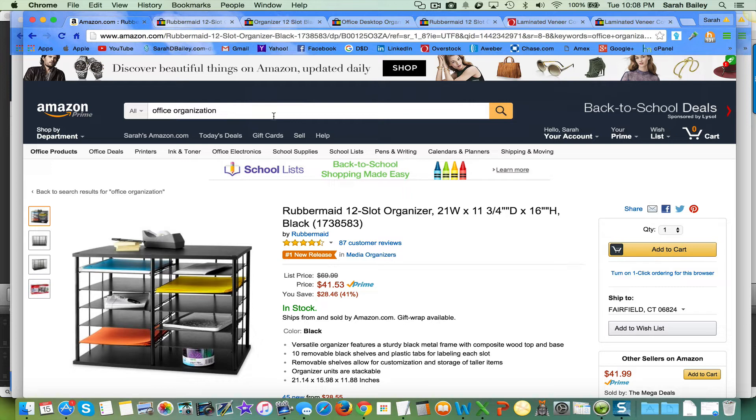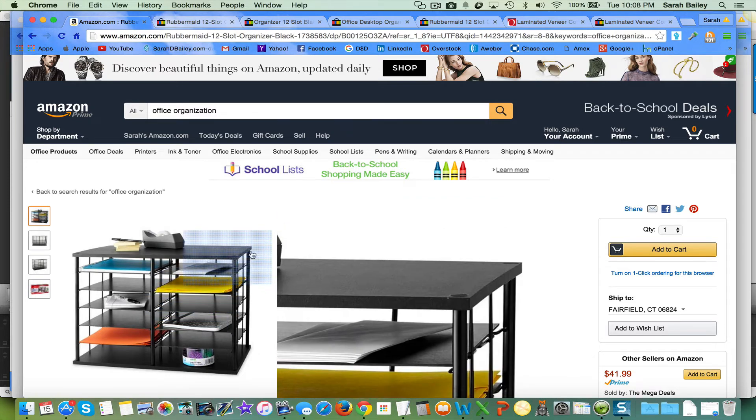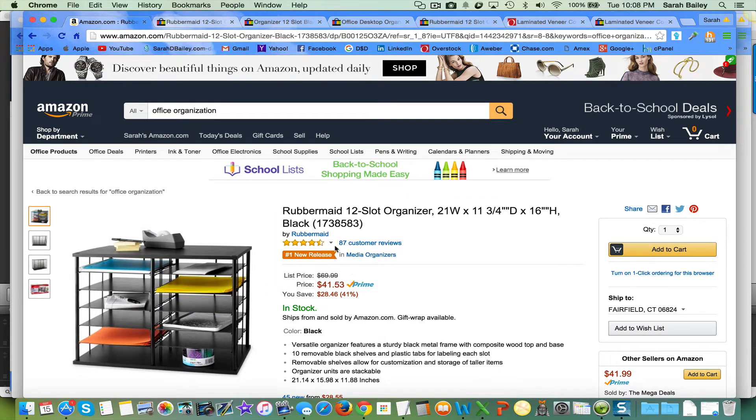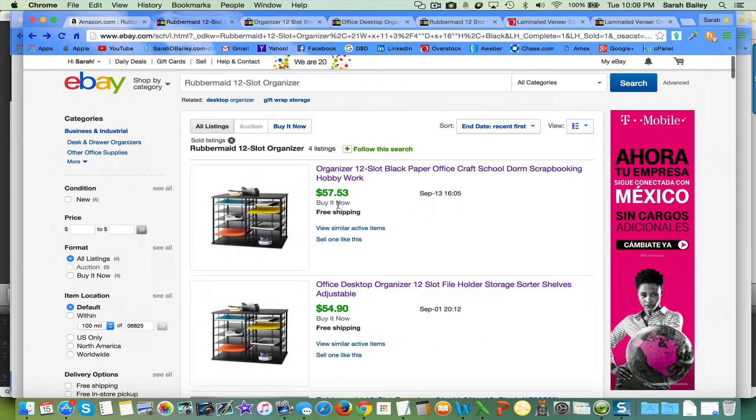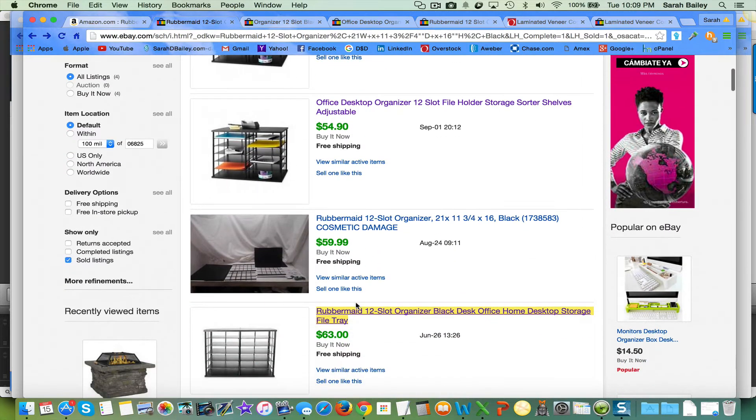I wanted to go higher, finding items at least $35 to $45. I found this 12-slot organizer on Amazon listed at $41.53. I grabbed the title — nobody on eBay is really going to type in the dimensions or mistyped characters. I went over to eBay and searched 'Rubbermaid 12-slot organizer' and look: $57, $54, $63. These people are making a profit because the item is $41 on Amazon and listings are going for $54 to $57.